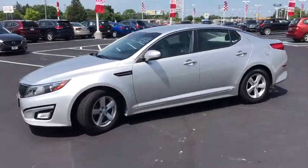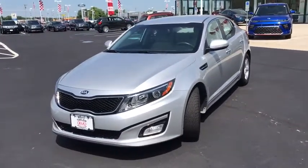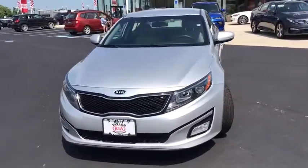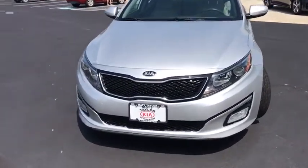Power windows, CD player, electronic stability control, rear window defroster, security system, brake assist, panic alarm, cargo mat, overhead console, tachometer, cargo net, carpeted floor mat.